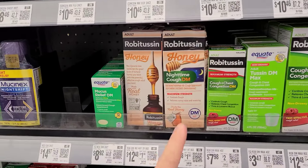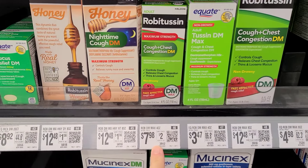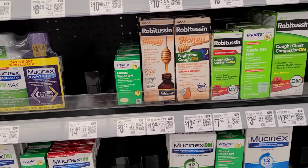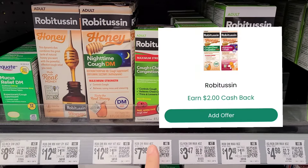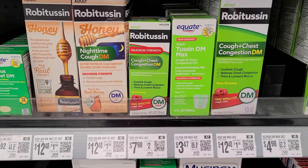The next deal I'm going to share with you guys is on the Robitussin. This is the cheapest one I was able to find that attaches to our deal. I believe there is a cheaper Robitussin item, but my store does not seem to have it. So this one is $7.98. We have $2 back in Ibotta and also another $2 back from Checkout 51, making this only $3.98.